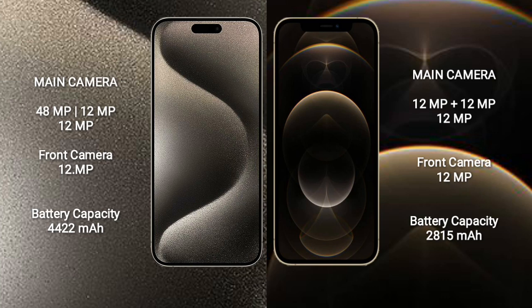iPhone 12 Pro front camera is 12MP. iPhone 15 Pro Max has a 4422mAh battery with 33W fast charging support. iPhone 12 Pro has a 2815mAh battery with 20W fast charging support.